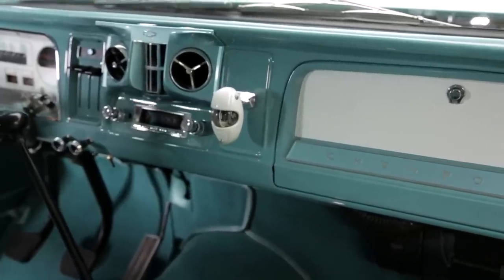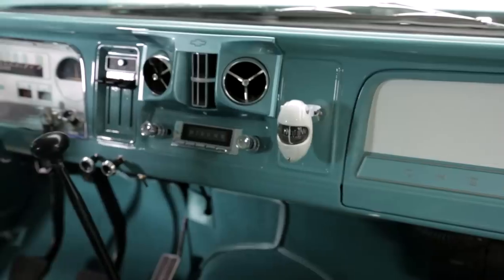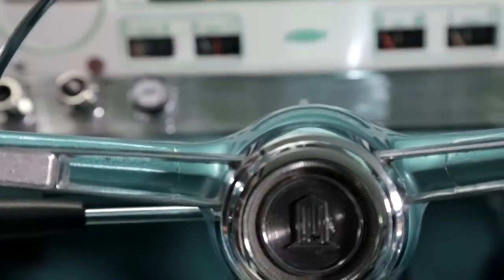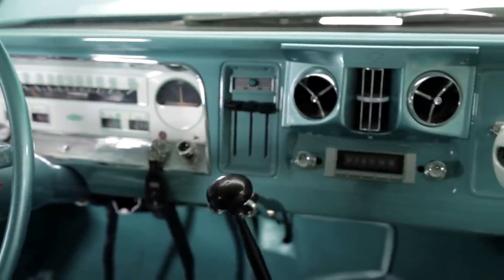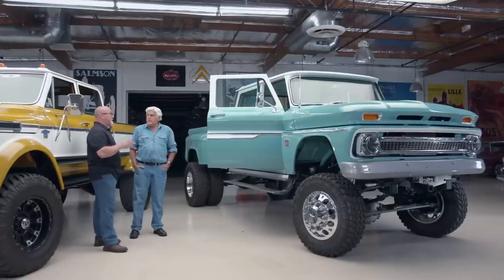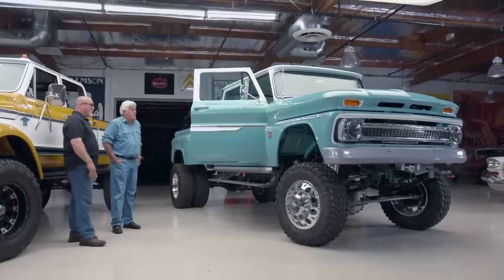The interior features a center console that didn't exist in '66 — Randall came up with a unique idea. He walked up to one of his best fabricators, explained what he wanted, pointed to one of the truck hoods, and said 'make the whole thing out of that hood.' So the center console is actually made from one of the steel hoods — not even aluminum.